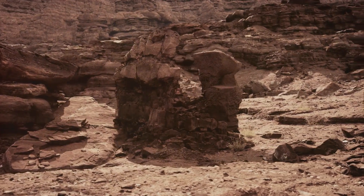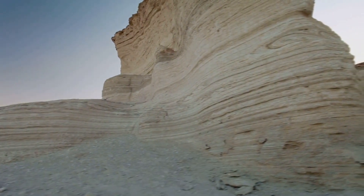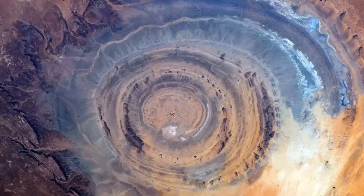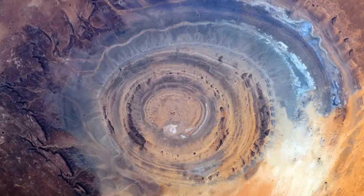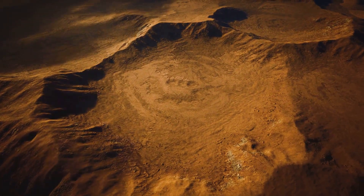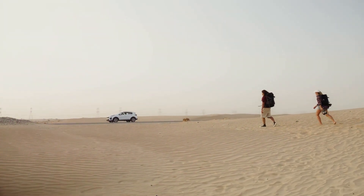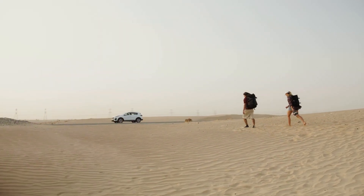The Eye of the Sahara has puzzled scientists for decades. Some believe it's a product of natural geological processes, while others see it as evidence of something more extraordinary. Could it be the remnants of a lost civilization, or the scar of an ancient impact? Join us as we journey into the heart of the Sahara to unravel the mysteries of the Eye.